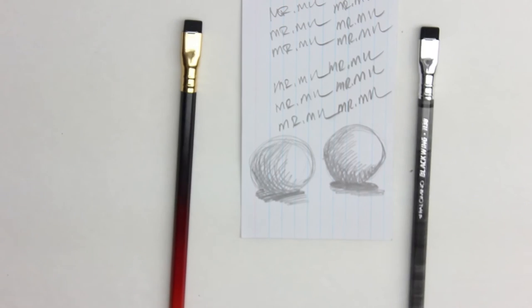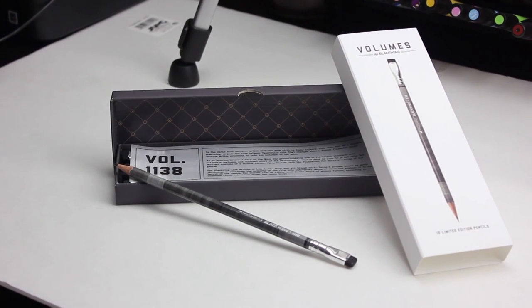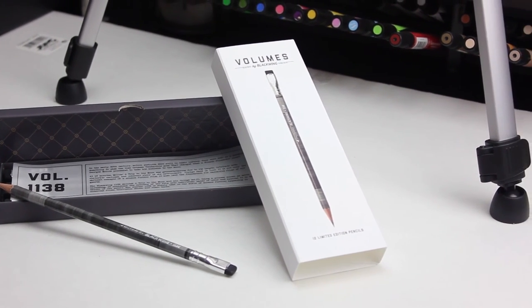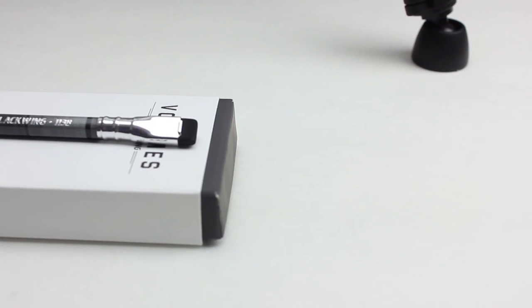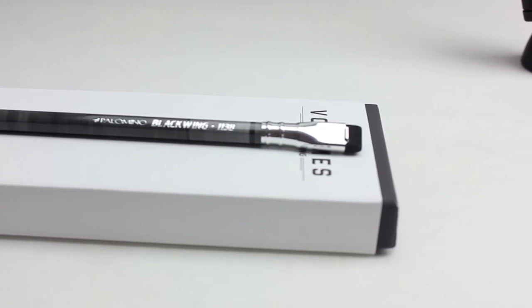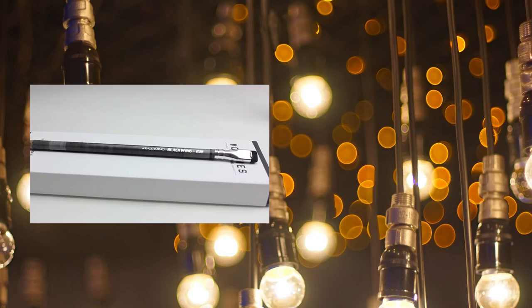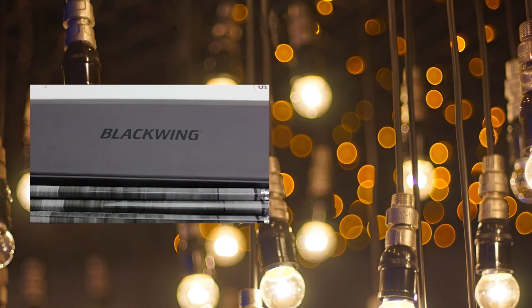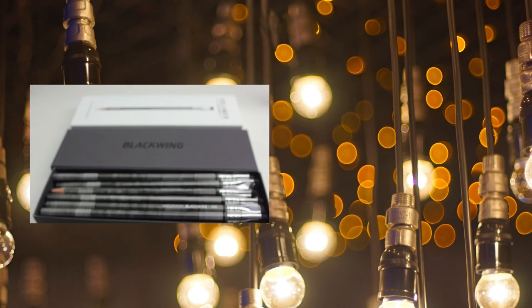So that's my quick review of the Blackwing 1138. There's nothing really new to talk about beyond what's already been discussed. I could have tested the erasers more, but from the other one I tested it was virtually the same. That's it — see you guys in the next one.